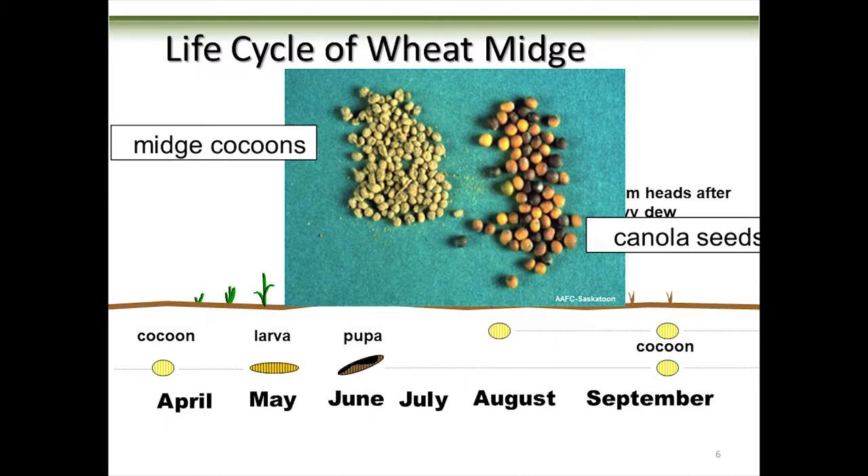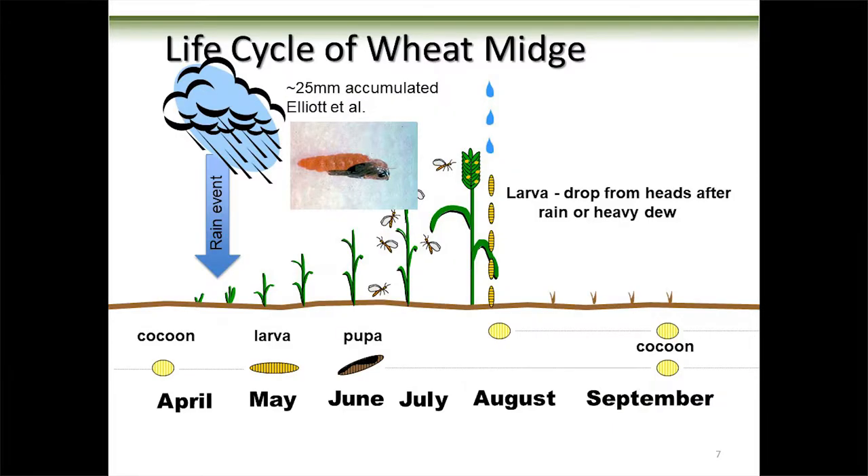On the right we've got canola seeds as a reference, and here are the midge cocoons — this is what they look like down in the ground. Those cocoons are really dependent on wet weather. Bob Elliott at the Saskatoon centre determined that you need 25 millimeters of precipitation — between the end of April, through May, maybe into the first week of June — to kick-start those cocoons. When they get enough moisture and the ground is warm enough, they shed their cocoon.